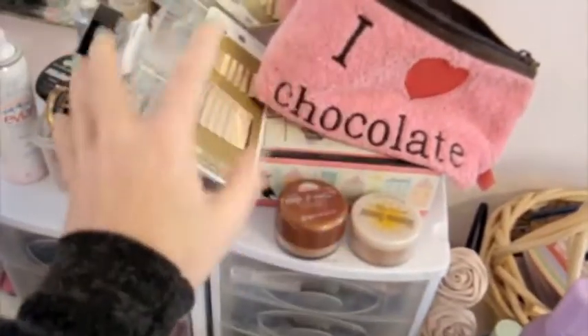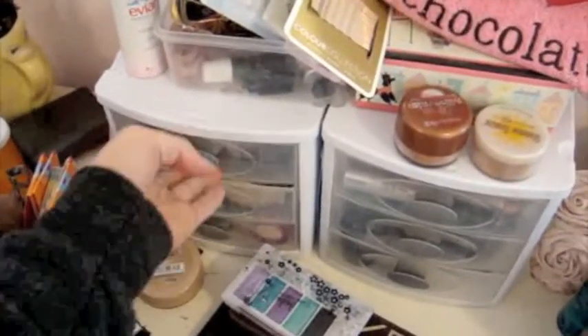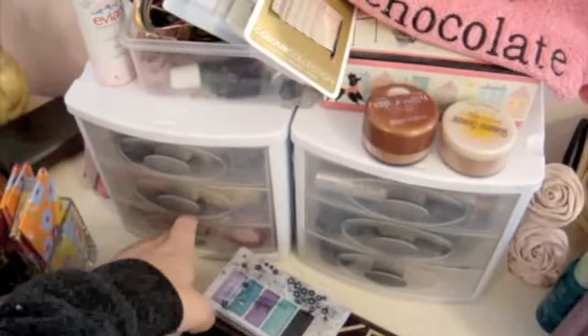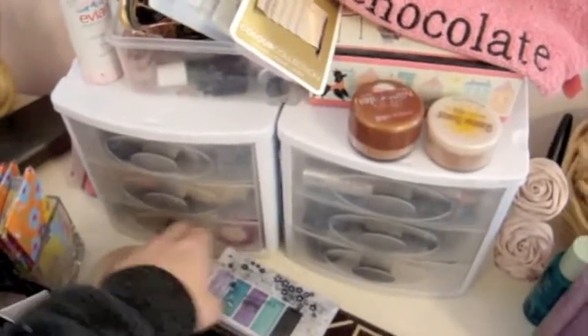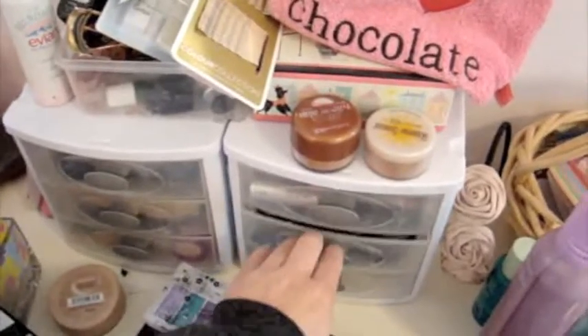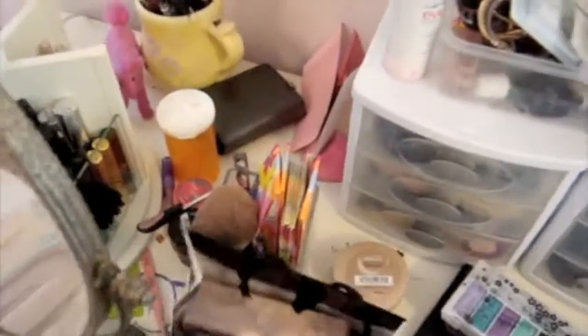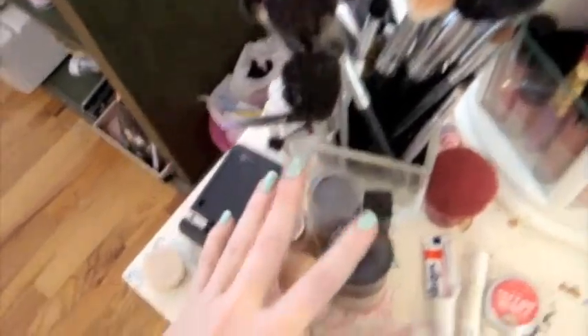Up here I just have like miscellaneous stuff. In these drawers I have blushes, highlighters, bronzers, and face stuff. And then I have my lipsticks, eyeshadows, and more eyeshadows. This is a gift. I have my brushes in this little cup right here — it's really convenient. I have all my foundations; I think I have too many but I just keep buying them.